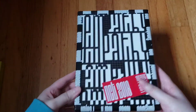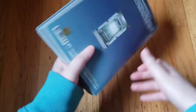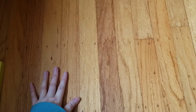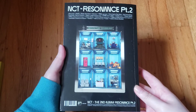Now to NCT full group. We have 2018's 'Empathy' — I don't have the other version because it's hard to find. Then 'Resonance Part 1' — the blue one and the orange one; one's the Past version, one's the Future version, I don't remember which is which. These are super fragile. Then 'Resonance Part 2' — I think this is the Departure version; I don't have the other version yet.